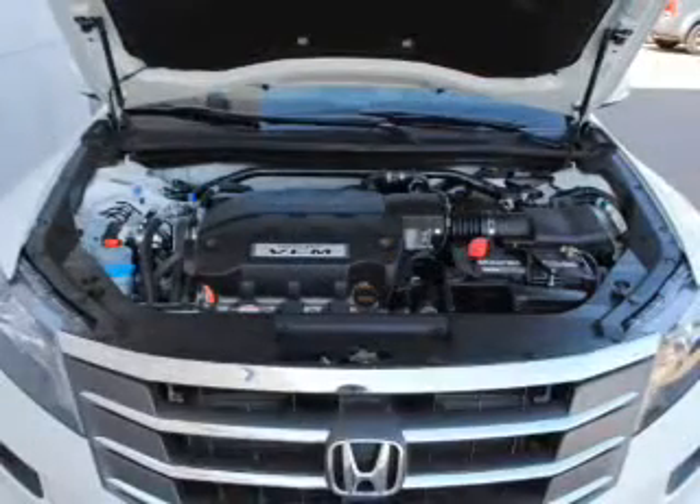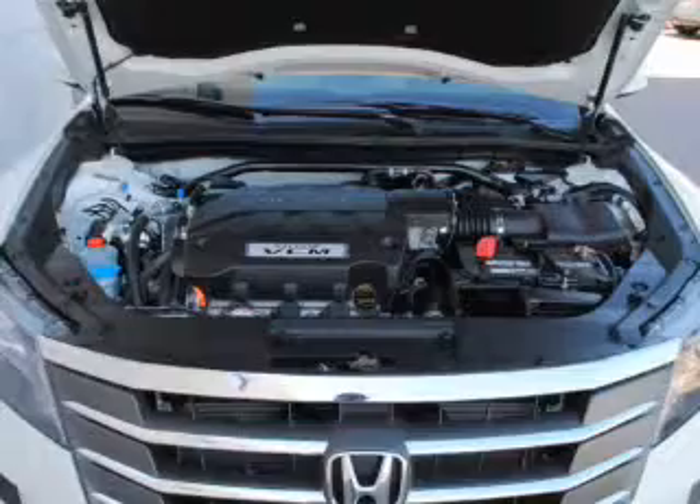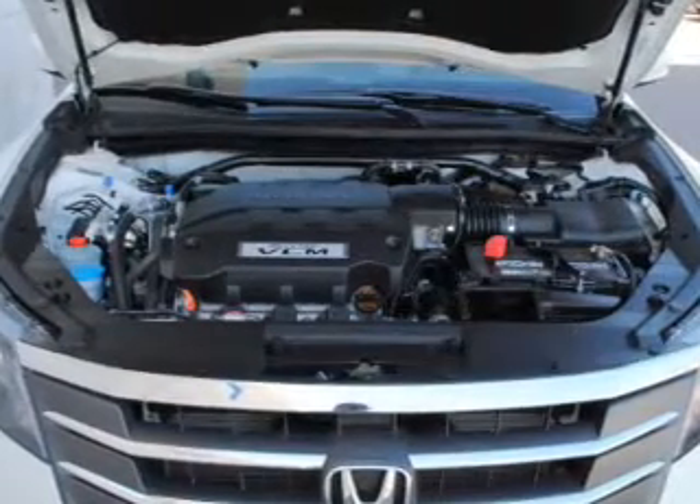Air conditioning, power door locks, power windows, power steering, cruise control, and AM-FM stereo with a CD player. Our website offers more information on all of our vehicles.